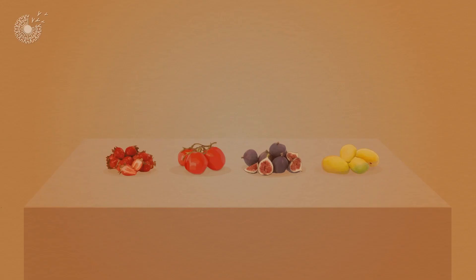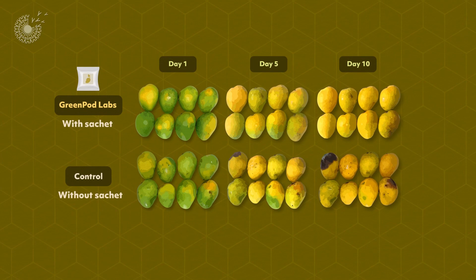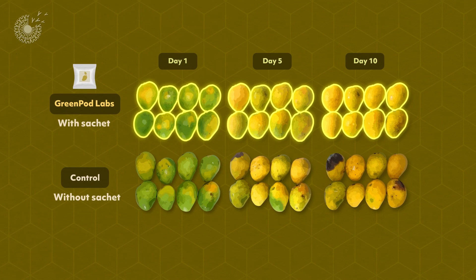Initial tests show that the sachets can extend the shelf life of the first targeted fruits and vegetables by 40 to 60 percent. And since each type of fruit and vegetable has its own unique defense mechanism, the company continues to investigate the unique signals of other food-producing plants.